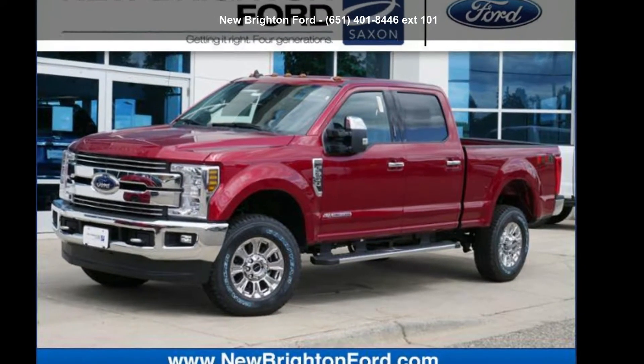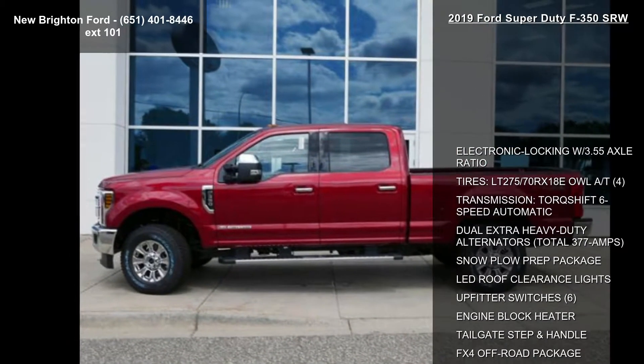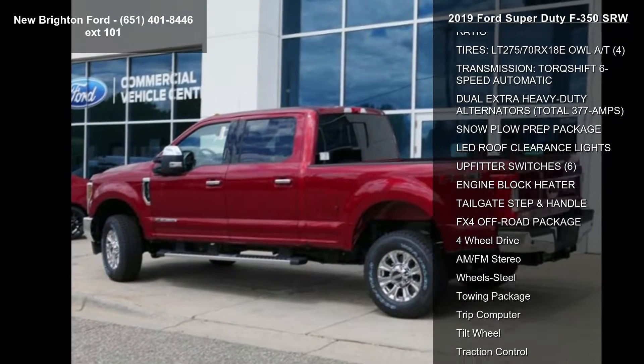Arrive in style with this Ford 2019 Super Duty F350 SRW. This may be the set of wheels you've been looking for. Enjoy these notable features: